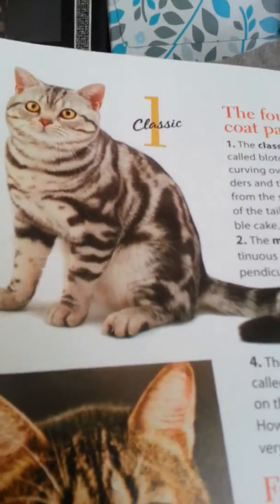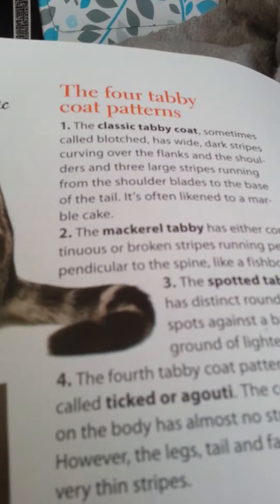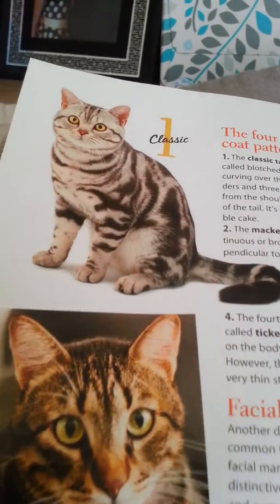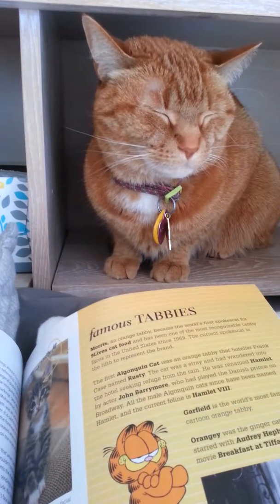The first one is classic. Sometimes called blotched, it has wide dark stripes curving over the flanks and the shoulders. So that is the classic. You've probably seen it in a lot of movies. And I think that is just so cool.